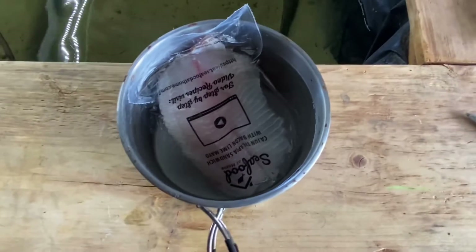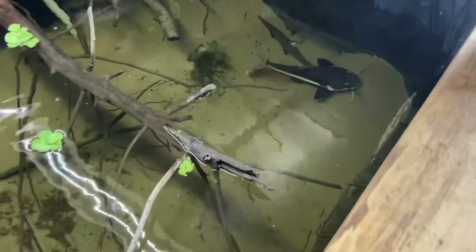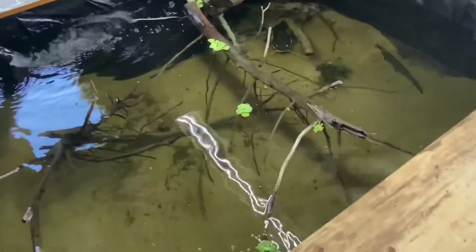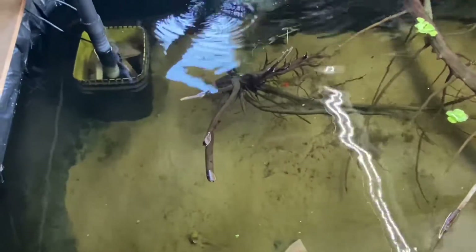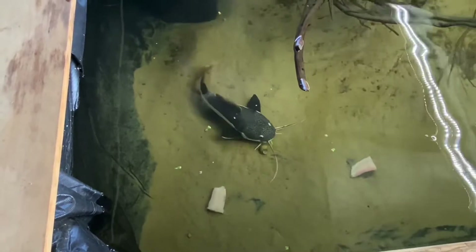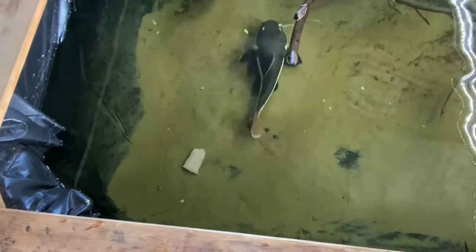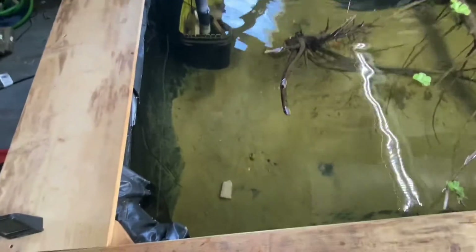I'm getting ready to feed some tilapia, so hang with me. Groot's coming out. Here are the size of the chunks that he eats now. Oh! I've never hand fed him before. Boom! Give him just a little bit and he will come back and grab that chunk.